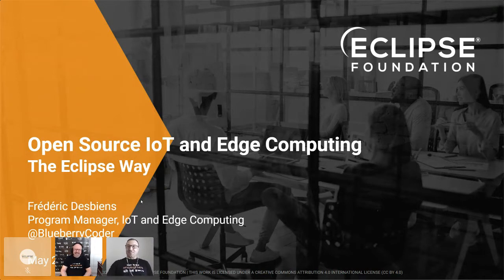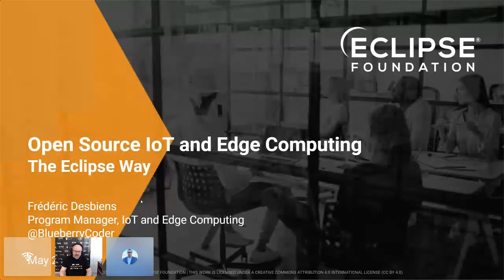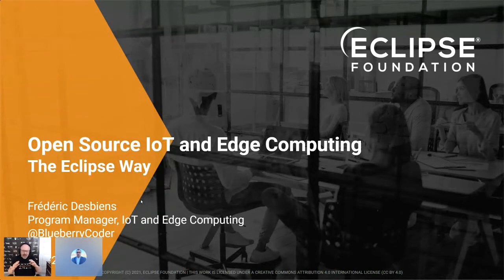Thank you Hassan for the great intro, and welcome everyone to my session. Building on what Mike told you about the importance of open source, the whole point of my presentation is to show you how we do it at the Eclipse Foundation in the various working groups we have in the IoT and edge domain.